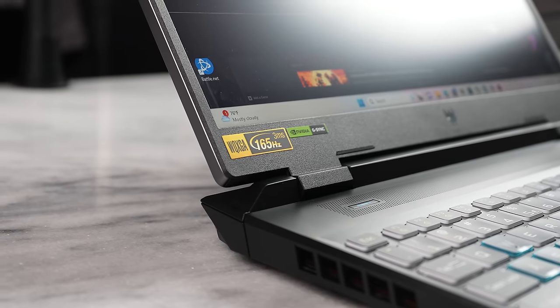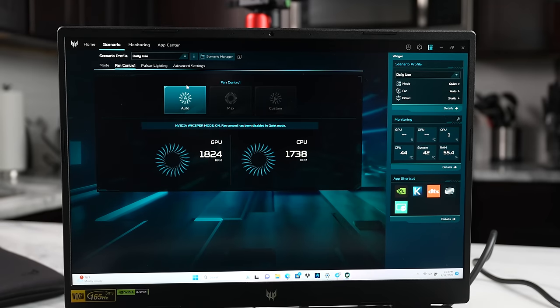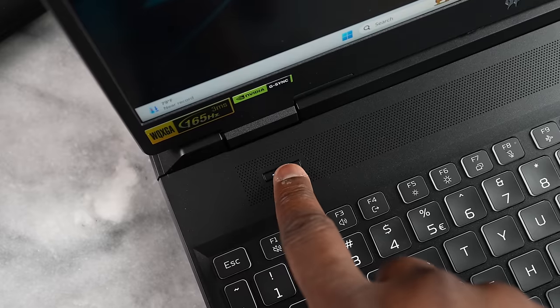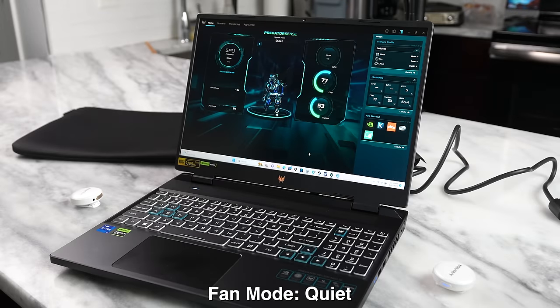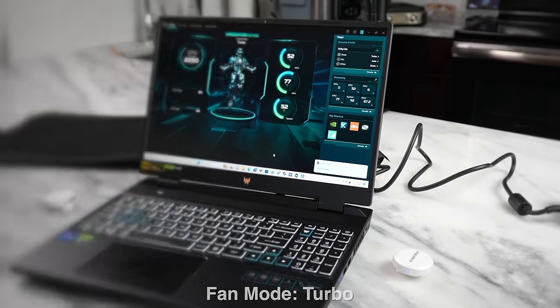When you start gaming, you want the best performance, and this system lets you cycle through different fan modes: quiet, balanced, performance, and turbo. You can access these either through the Predator Sense software, which is straightforward, or by tapping the blue button on the laptop — each tap cycles through the modes. Let's listen to the fan audio as it increases from quiet through to turbo.